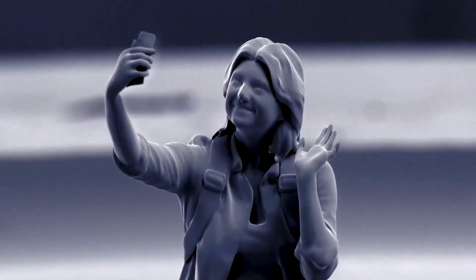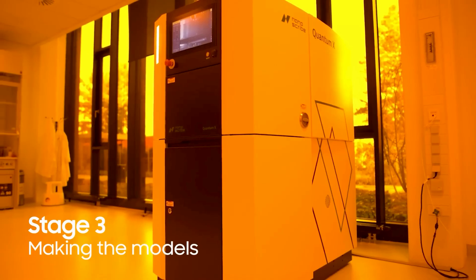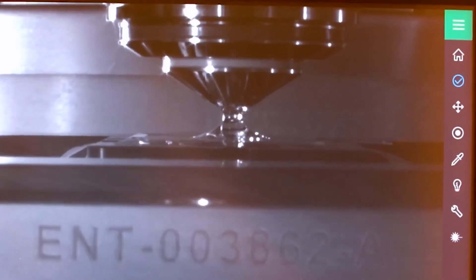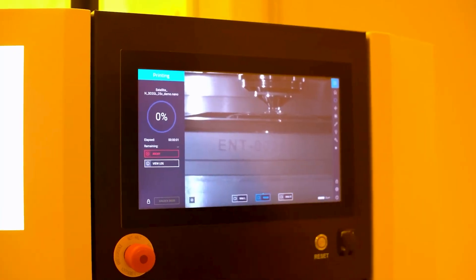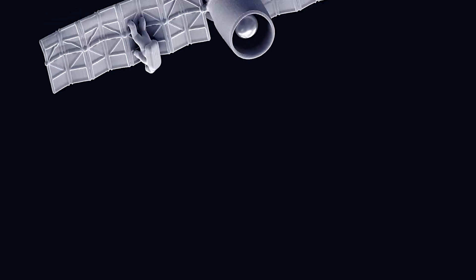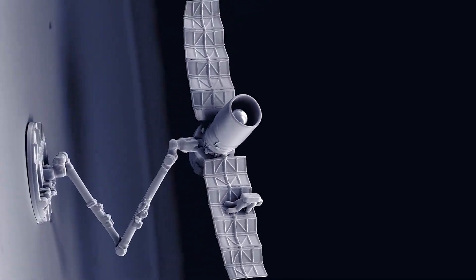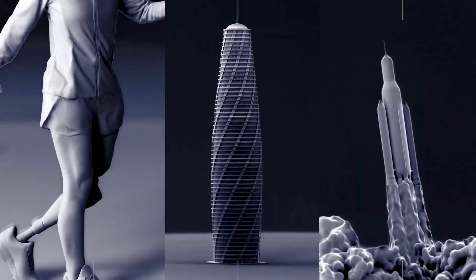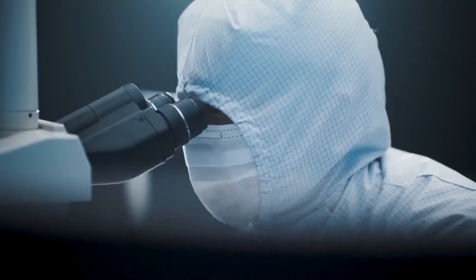With over 4,000 active users in more than 30 countries, Nanoscribe is driving industrial innovations in sectors such as micro-optics, micromechanics, biomedical engineering, and photonics technologies. By investing over 25% of their annual revenues in the future of microfabrication, Nanoscribe is truly shaping the future of high-precision additive manufacturing.